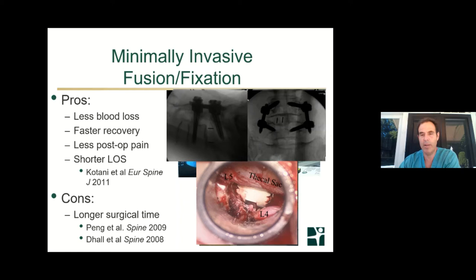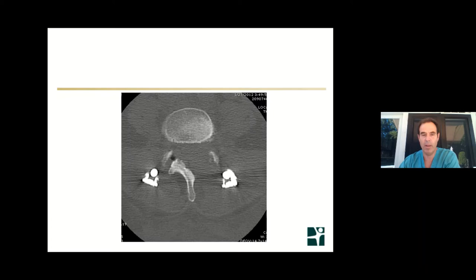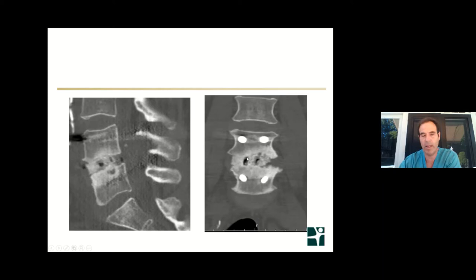Under X-ray guidance — sometimes with stereotactic navigation — we put K-wires into the spine and place screws and rods, perform decompression, and put an interbody cage in to effect a good fusion. You can see the nerve sac and the L5 and L4 nerve roots, and with this technique you can have very good visualization, very good decompression. You can affect a very solid bony fusion, and what was previously stenotic — narrowed — is now wide open and free.